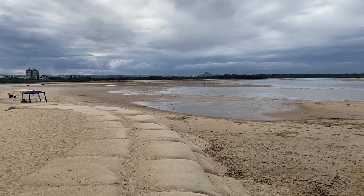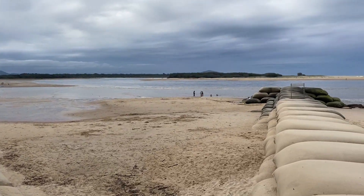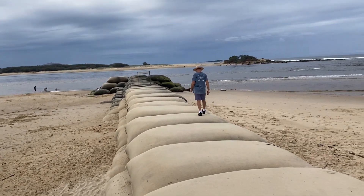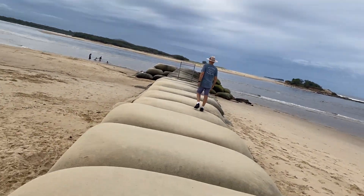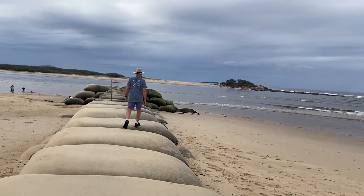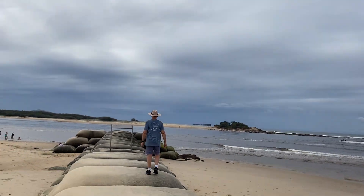Here's the mouth of the river. These structures were installed to protect the mouth of the river's sand because it just kept losing a little bit of sand all the time, and they've been here for a long time now.